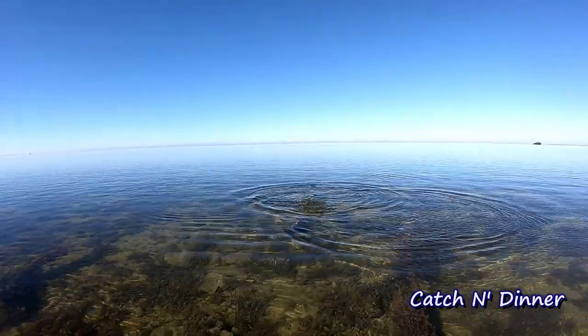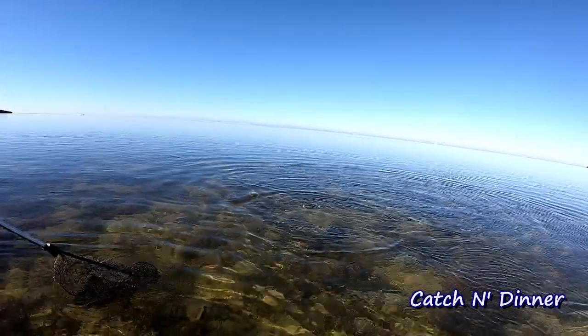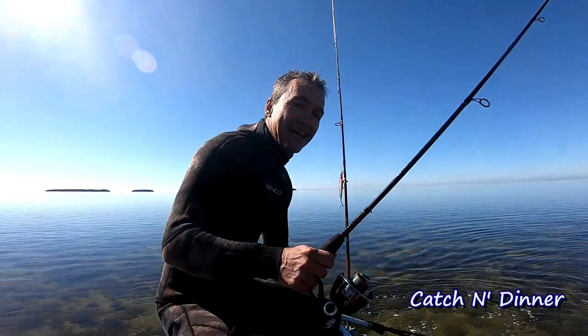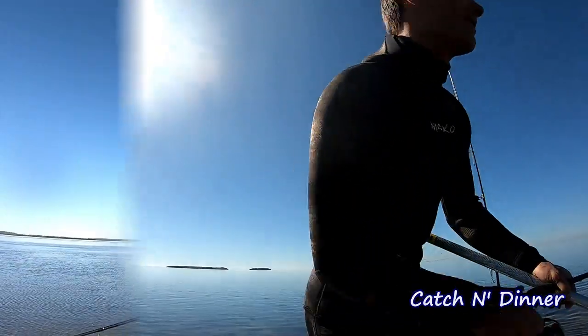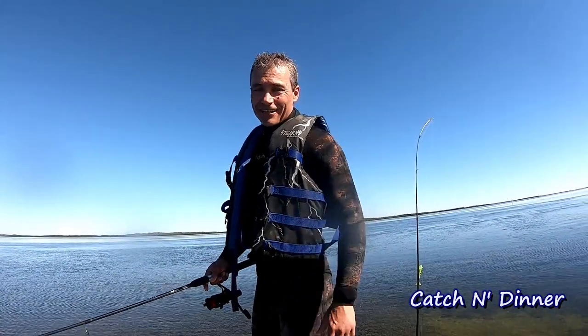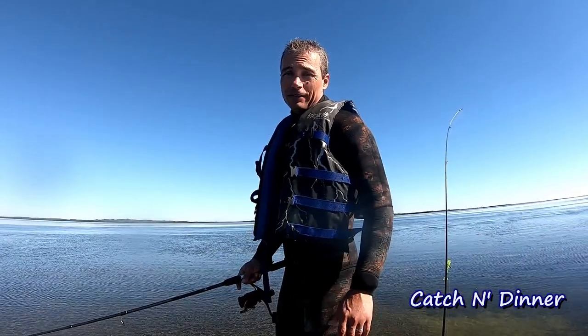That's a big one for trout - this thing swallowed it too. Oh yeah, fish! I can see them. Can you put the anchor? I want to stay here. Hey, welcome to Catching Dinner. I'm Stefan. Allison's coming along here.